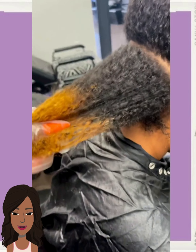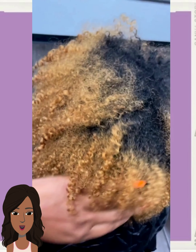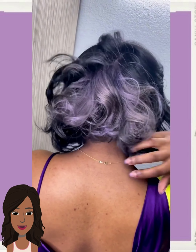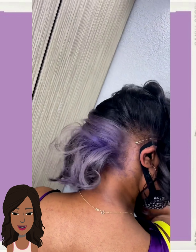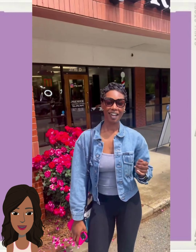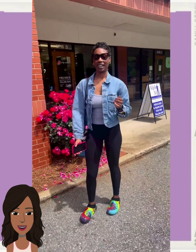It looks like we're going to have another color transformation for the next one. Pop of purple with the undercolor trend — love it. And then we have an all black pixie style with lots of curls, nice design going there as well.